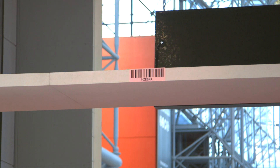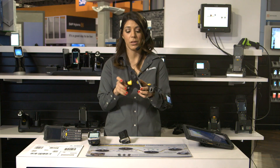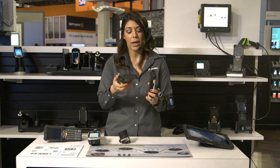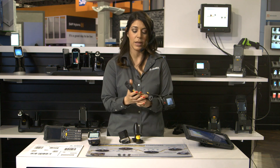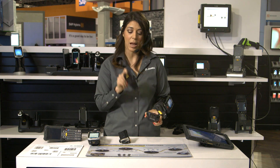For solutions where we want a handheld that can also be used for scan intensive applications, we have the new TC70X series, which comes with Android Marshmallow and a faster processor. The handle can snap right off and then be used as a handheld device when we don't need scanning applications.